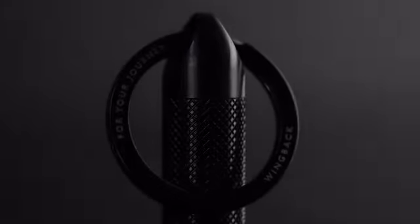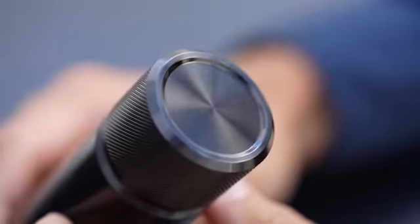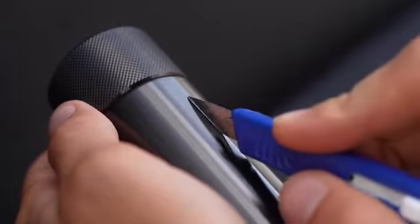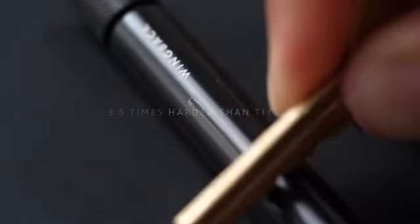Their black steel tungsten carbide coating is usually reserved for high wear engineering and military applications, but also has a beautiful aesthetic which lends itself well to luxury watches and other refined goods. It's nine times harder than stainless steel and three and a half times harder than grade 5 titanium, making it scratch resistant to pretty much anything you'll put in your pocket.